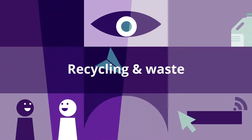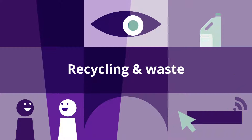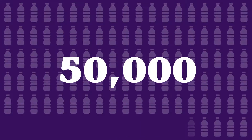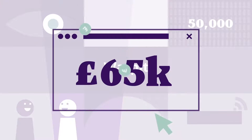Turning to recycling and waste, we've reduced waste to landfill for the third year running. What's more, our catering service has banned single-use plastic bottles, preventing 50,000 ending up in landfill this year. And Warpit has saved £65,000 through clever reuse and repurposing.